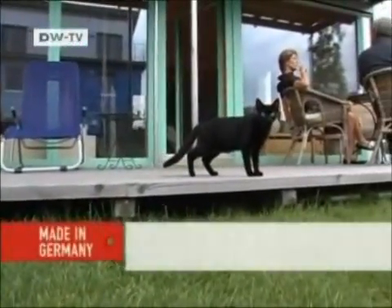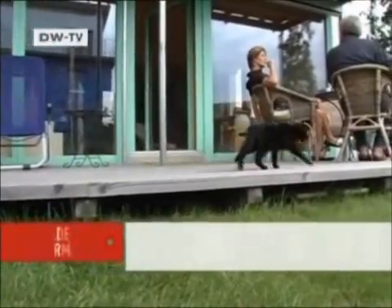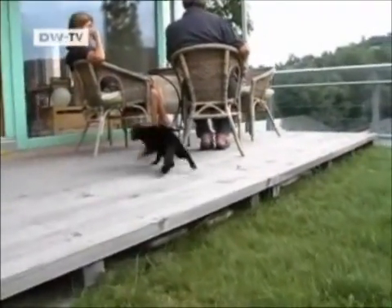Nonetheless, with energy prices continuing to rise, the couple are confident they made the right decision. But for today, they and Luna the cat have had enough guests.